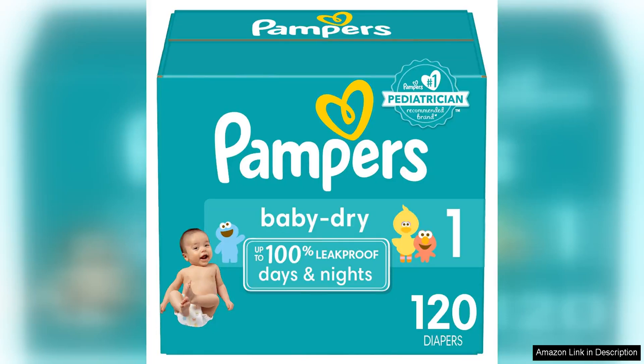Pampers Baby Dry Diapers in size 1 with a 120 count pack is a must-have for new parents. These absorbent disposable diapers provide excellent leak protection and keep your baby dry and comfortable throughout the day and night.